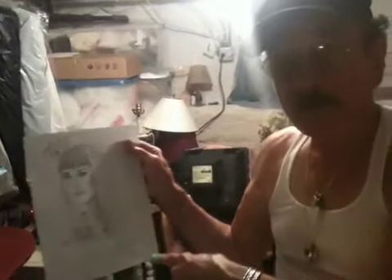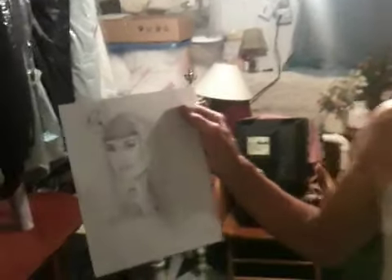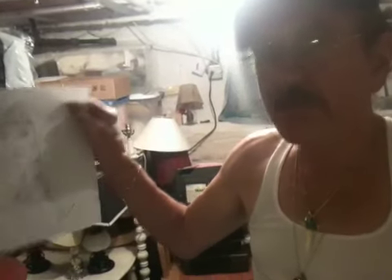You know what would make my day? If Katy Perry would sign this for me. I'm 78 years old. Katy, if you see this and you're ever in Chicago, I will come see you and I hope you would sign this for me — because I think you are beautiful and I think this is a beautiful picture of you.